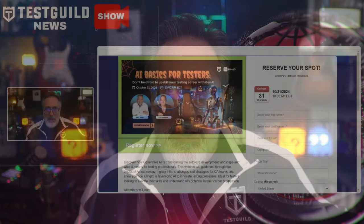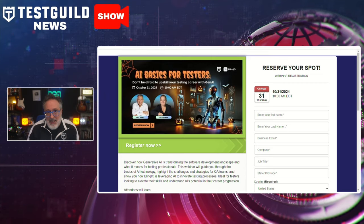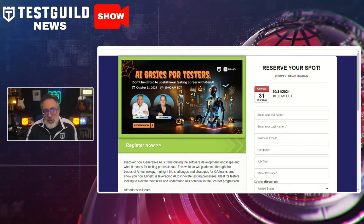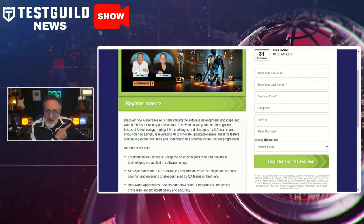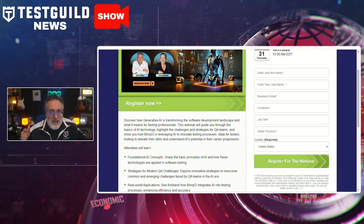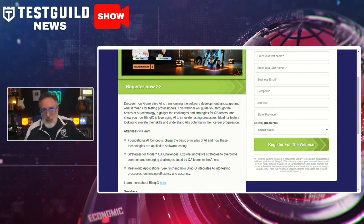Another resource to check out is this week's webinar of the week, all about AI basics for testers. In this webinar, you'll discover how generative AI can help you transform your software development and testing. It will guide you through the basics of AI technology, highlight the challenges and strategies for QA teams, and show how a tool like Blink.io is leveraging AI to help with the testing process. This webinar is ideal for testers looking to elevate their skills and understand AI's potential in their career progression.